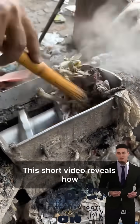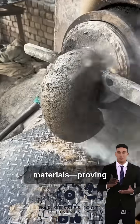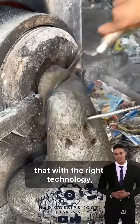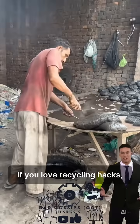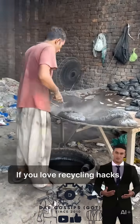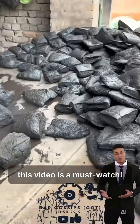This short video reveals how factories give new life to waste materials, proving that with the right technology, trash can become treasure. If you love recycling hacks, factory processes, and sustainable ideas, this video is a must-watch.